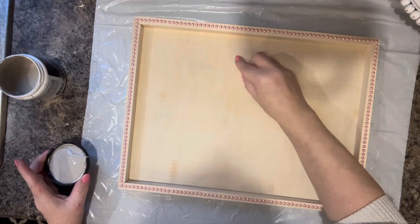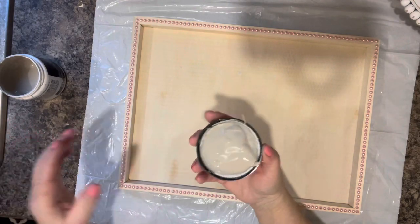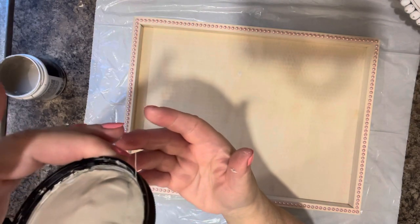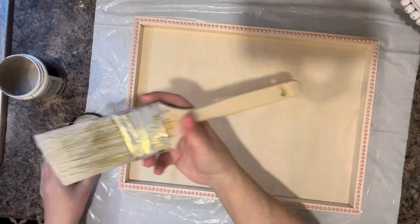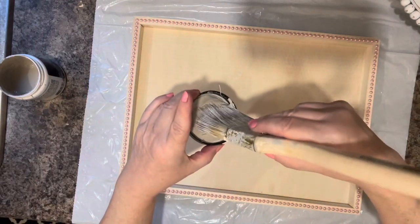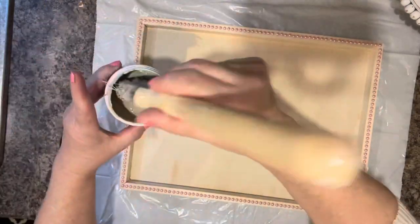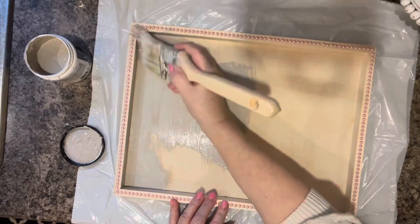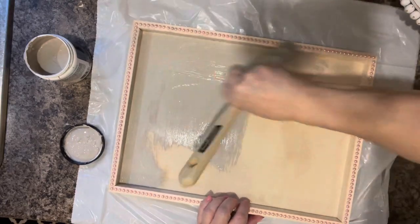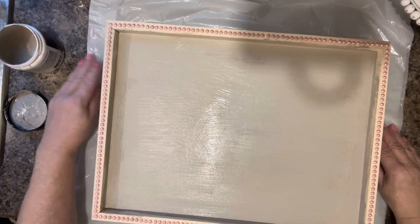I decided to paint this board with some of my sample house paints. This one's called 'Perfect Taupe' by Behr, which I bought at Home Depot. I'm going to try this instead and then I might dry brush it white. I sometimes put bowls underneath the project so I can work around it without the plastic slipping — it works well for me.